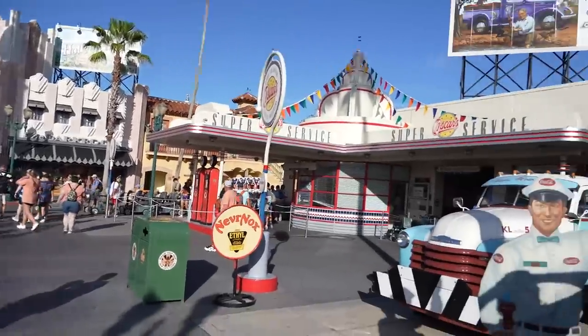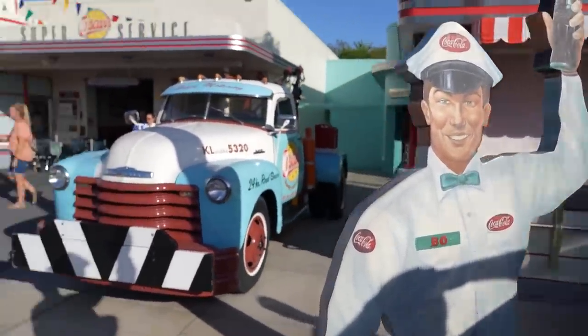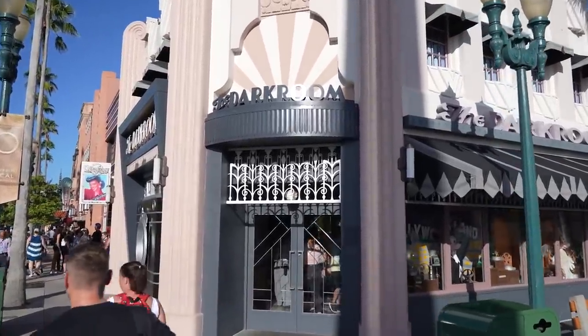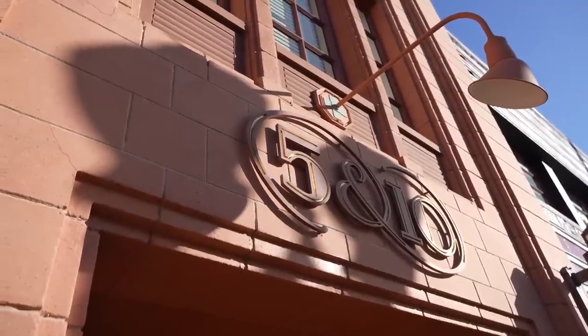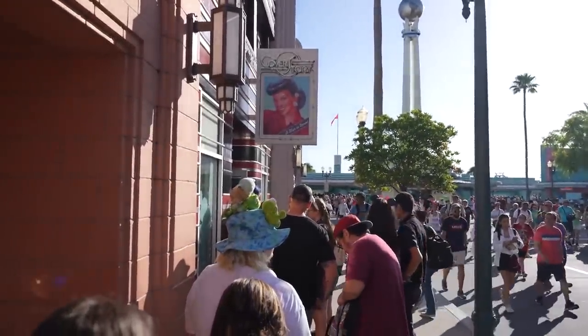We've made it in. Bo doesn't even have a magic band yet — they should give him one. So we've got the line of people going in, and there's a little bit of a wait back here. We are waiting outside the Five and Ten with maybe ten people ahead of us. Adam's here too, by the way.